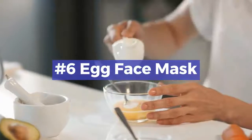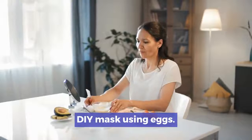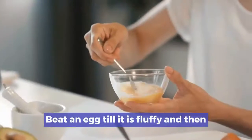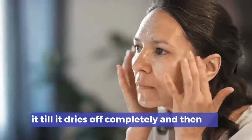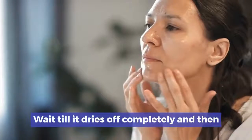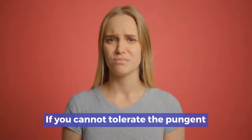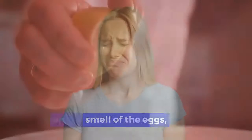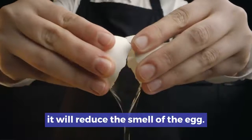Number 6: Egg face mask. You can make a fantastic homemade face mask using eggs. Beat an egg till it is fluffy and then apply it to your face using a brush. Wait till it dries off completely and then wash off with cool water. If you cannot tolerate the pungent smell of the eggs, you can add a little bit of lemon juice or lavender — it will reduce the smell of the egg.